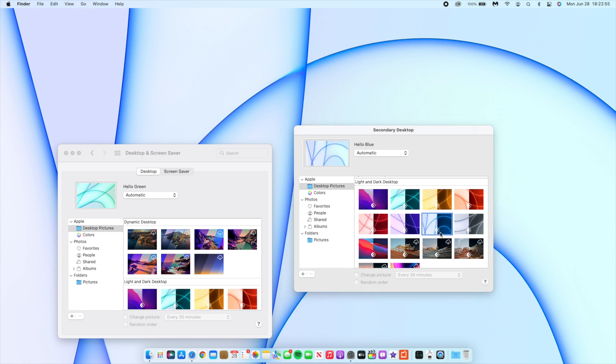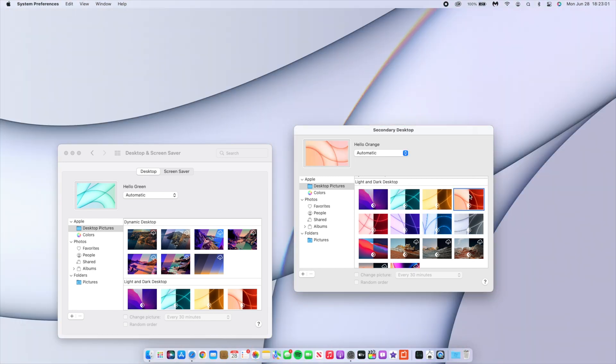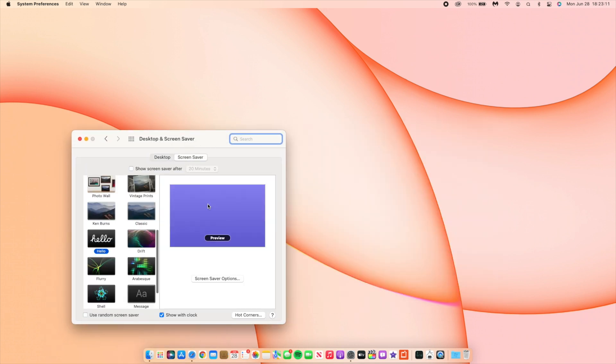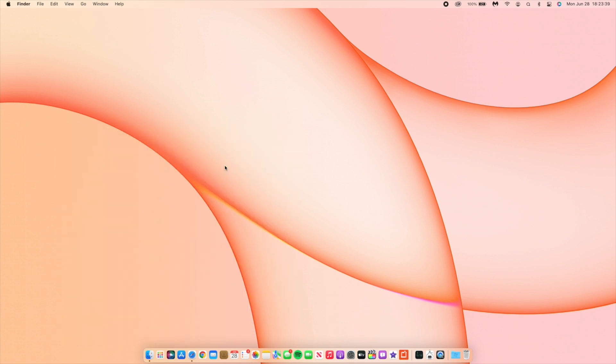You can select from the light blue or dark variants of these wallpapers. Also in Desktop and Screen Saver, if you go to the Screen Saver tab, you now get the new Hello screensaver — something Apple showed off when they released the new iMacs, and it's finally here. You can preview it right from within System Preferences without going anywhere else, which is great.